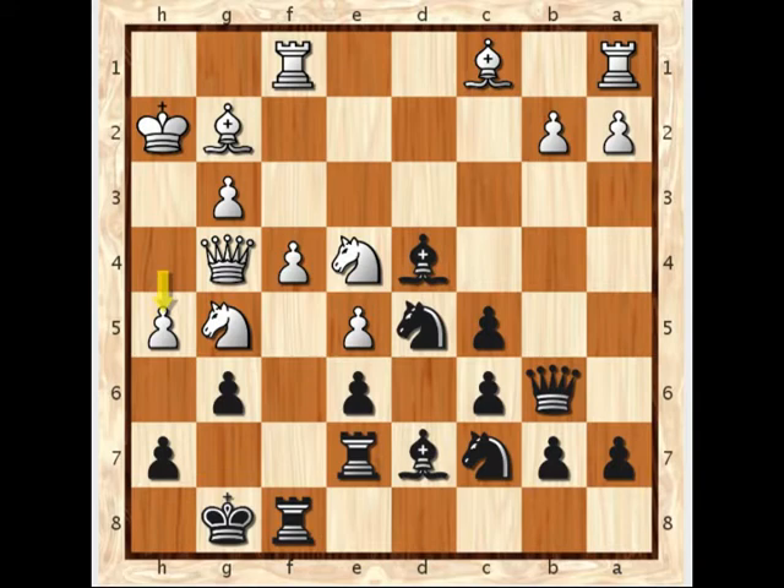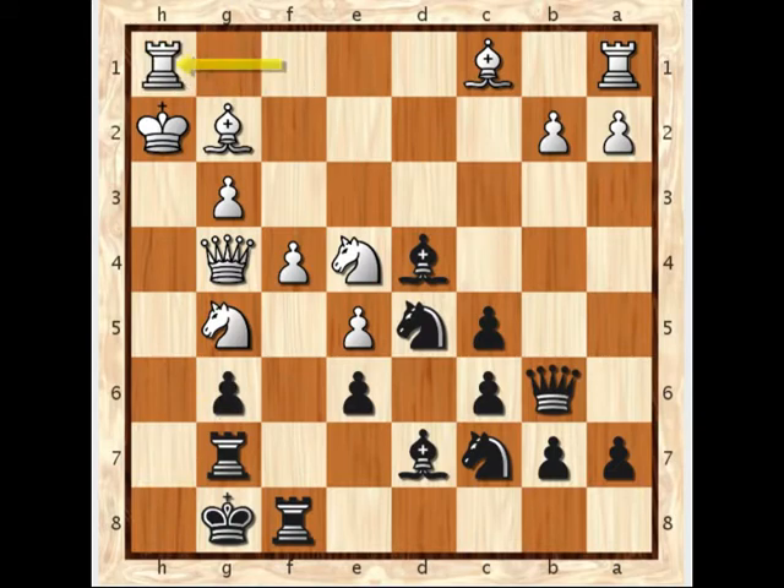Here g takes h5 holds things together, because after the queen takes, bishop comes down to e8 and black is still looking quite solid. However, in this game black played rook to g7, and now white has all the initiative with taking the g pawn. H takes g6, rook to h1, and black is struggling.